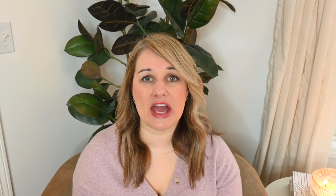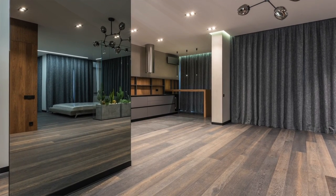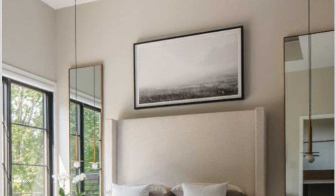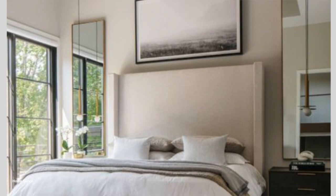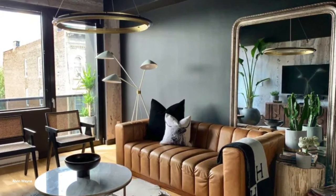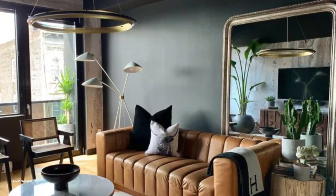Some places to add mirrors would be a living room if you don't get a lot of natural light, or even next to a bed above some nightstands. Bedrooms usually don't have the best lighting, so having mirrors will really help brighten up the space. If you can place the mirror opposite a window, that natural light will bounce off the mirror. A mirror can also act as a decor piece filling up an empty space on a wall.